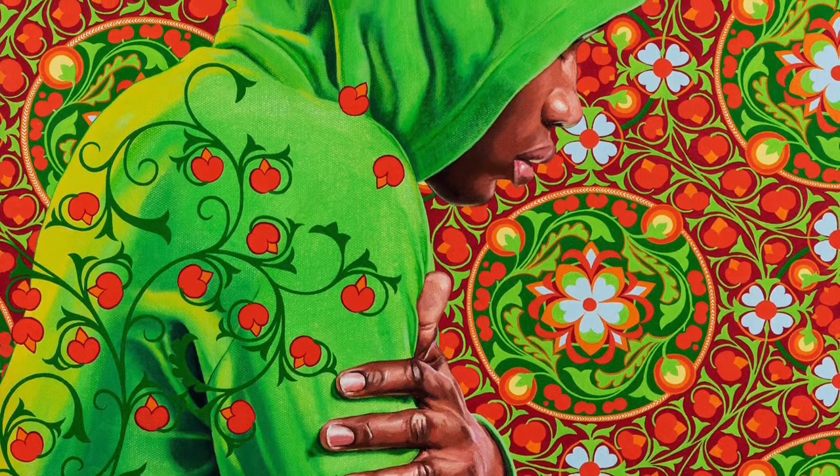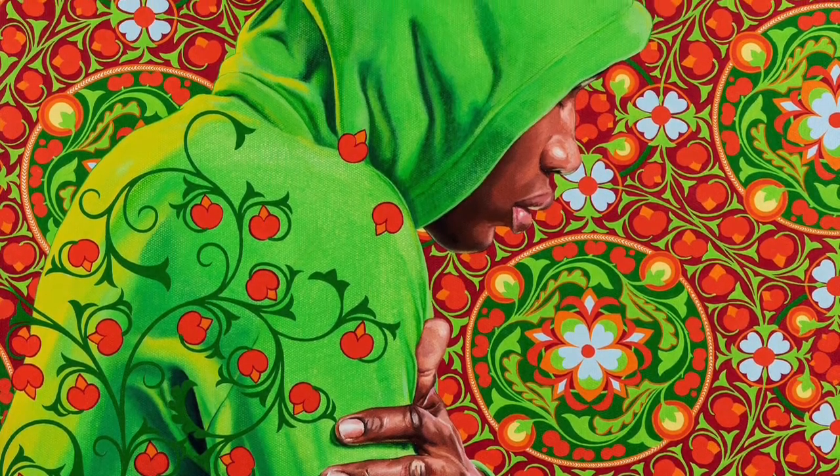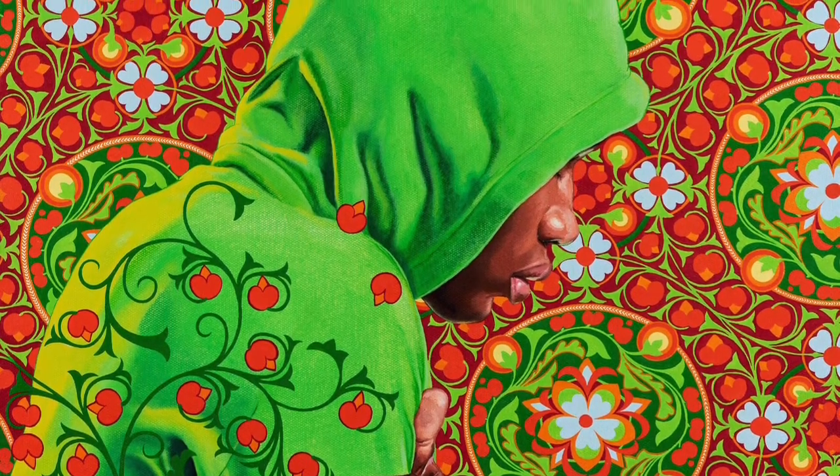Kehinde Wiley shows us that anyone and everyone can enjoy paintings, and for that matter, we can all be in paintings too. And they can be just as beautiful as the paintings that were made 300 years ago.